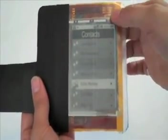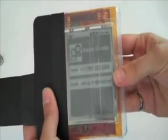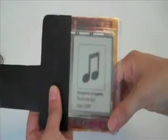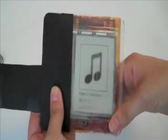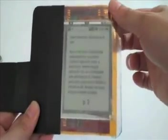Participants generated bend gestures and used these gestures to navigate through a menu of contacts, make a call, select songs, and perform a variety of other actions with paper phone.